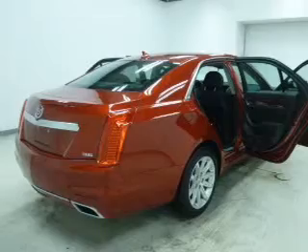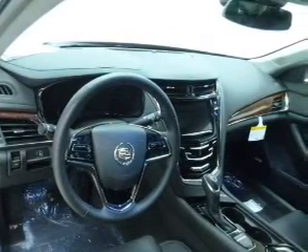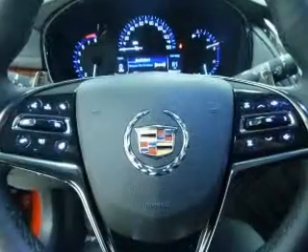Treat yourself to a premium sound system. Brake safely with the anti-lock braking system. Indulge in the comfort of heated seats. Memory settings are just one of the extras.